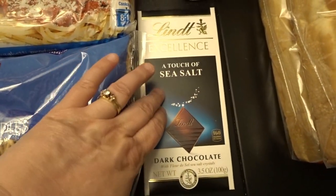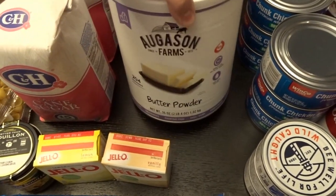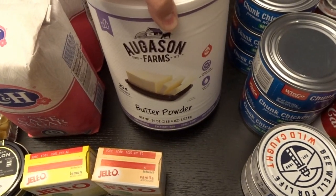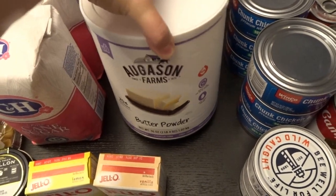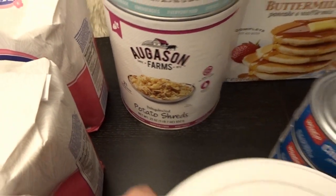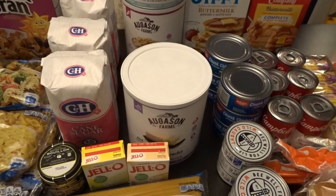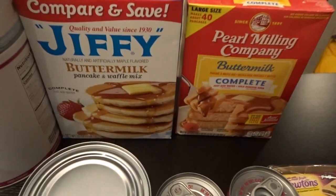My husband loves his dark chocolate — this is the kind with a touch of sea salt. My WinCo also started selling Augason Farms for a very good price, so I picked up three containers: a number 10 can of butter powder, one of vegetable stew blend, and one of potato shreds. I was really happy to see that and I sure hope they keep stocking it.